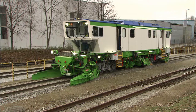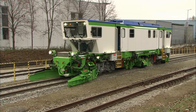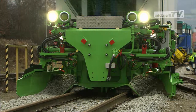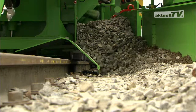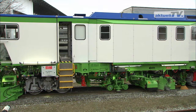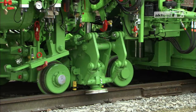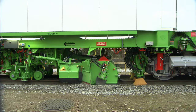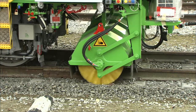Usually these machines are operated behind a tamping machine and carry out ballast regulating. The plough unit distributes and smooths the ballast. A stabilizing unit mimics the traffic loads that cause initial settlements that are normal following tamping work. Behind this, sweeper brushes achieve a perfect finish.